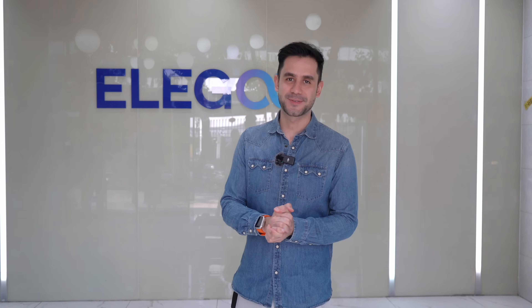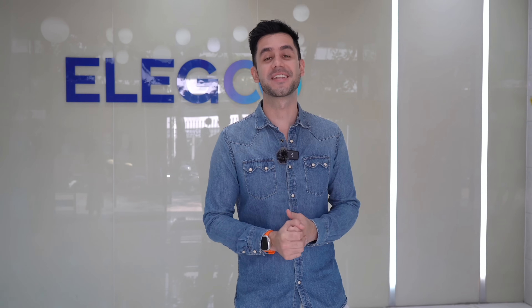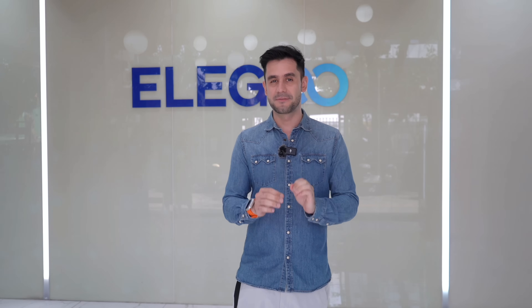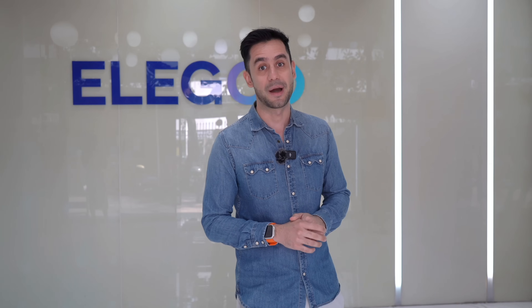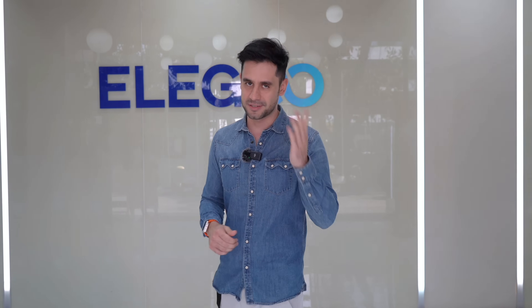Hello everyone, welcome back to another video. Today we are in the beautiful city of Shenzhen as usual. Shenzhen is well known for being a tech hub — a lot of technology companies were born and are based here producing very cool tech gadgets. Today we're going to explore a company that is making some of the greatest 3D printers in the market nowadays. I'm talking about Elegoo. Let's go inside and explore their products.